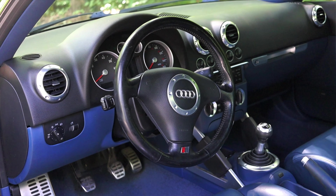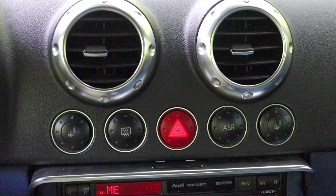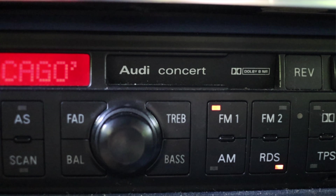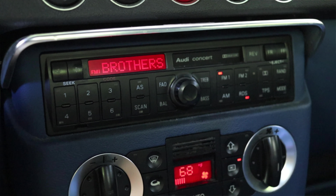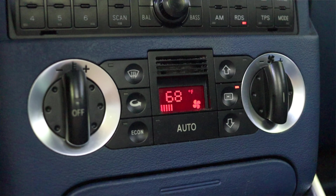Moving into the center, I have two giant climate control vents and then a couple of buttons. I do get heated seats, which is very nice, my rear defrost, hazard switch in the middle, traction control on and off — ASR is traction control — and heated seat for the passenger. Moving down the dash we have the Audi Concert, which has a tape player as well as AM and FM radio, but no CD player for the year 2000. Very basic. Then we have the climate controls.